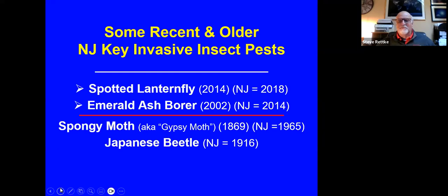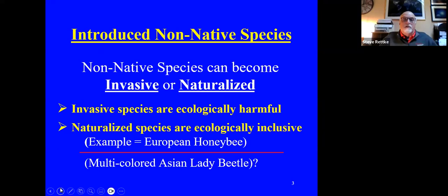The spongy moth has kind of been declining the last number of years in New Jersey. It's no longer the number one white grub or scarab beetle. Now the oriental beetle has kind of taken its place.